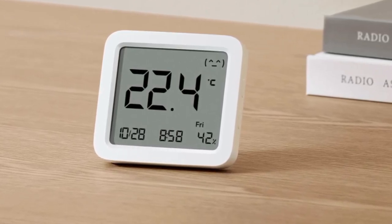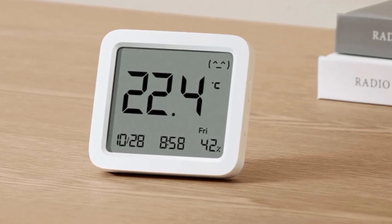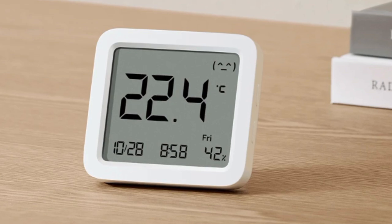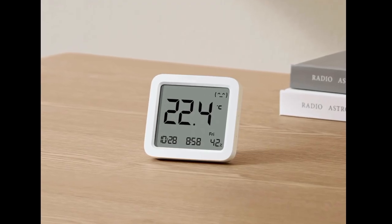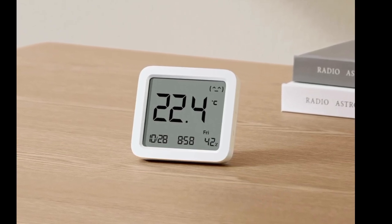The Xiaomi Smart Temperature and Humidity Monitor 3 is rolling out to more countries in Europe. The smart home device first appeared on the brand's global website in July and has since reached countries like the UK, Turkey and Thailand. Now, the smart temperature and humidity monitor 3 has appeared at the Xiaomi store in Germany, which could be the start of a wider European launch.